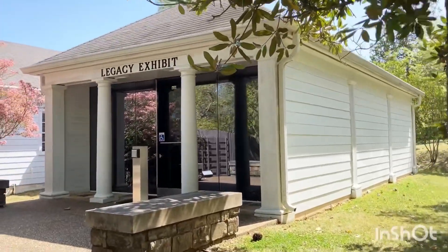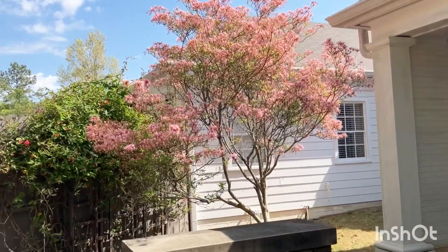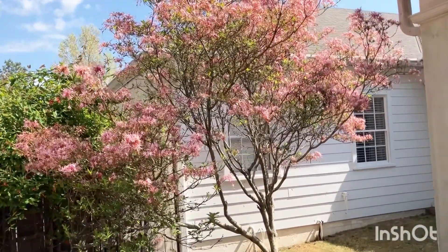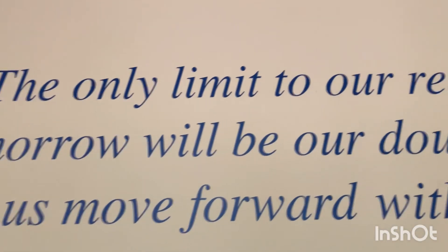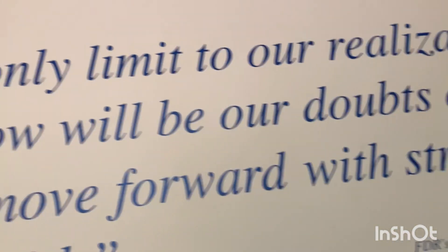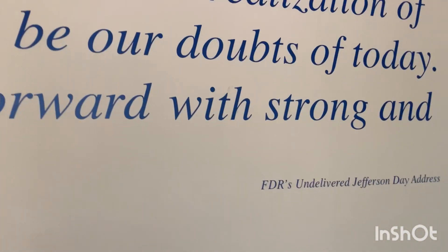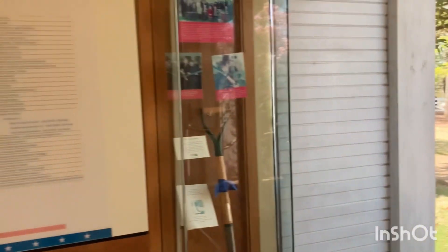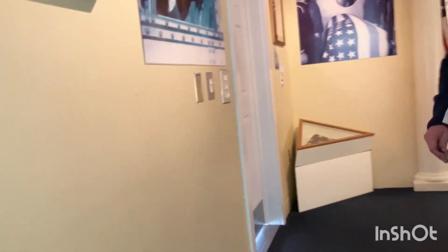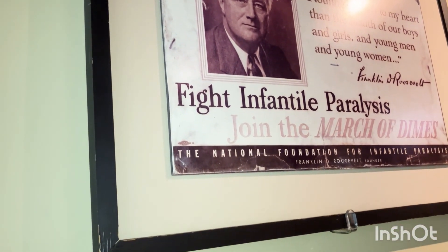Four times chosen by the people. You can't do that anymore — you only get two terms now. That's good because they need to also enjoy life and there needs to be change. 'Tomorrow will be our thoughts of today — let us move forward with strong and active faith.' Swimming in the warm spring waters brought him no miracle cure, but it did bring improvement.